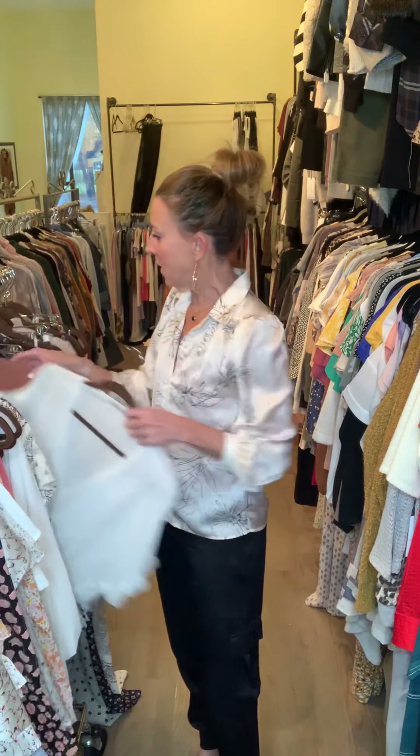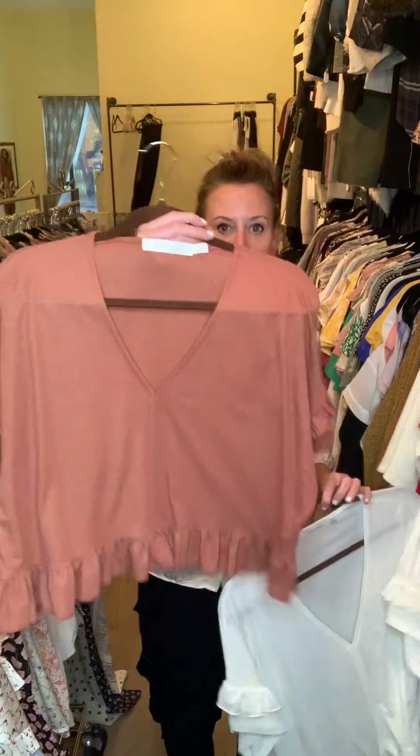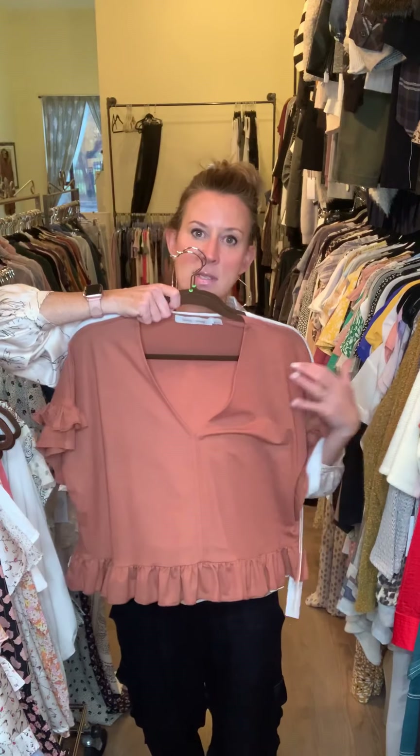We did some good little basics in two colors — I have it in ivory as well as this pretty sienna color — more of a boxier fit with ruffle detailing across the bottom and at the wrist.